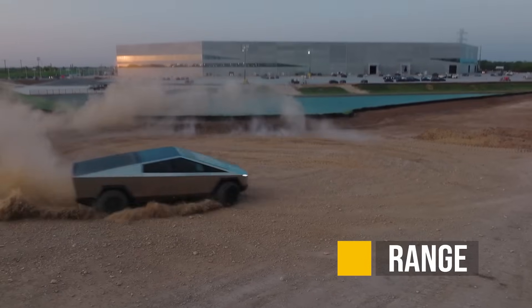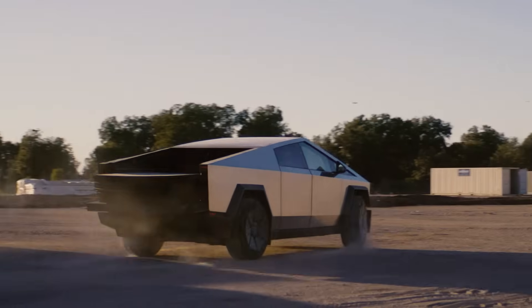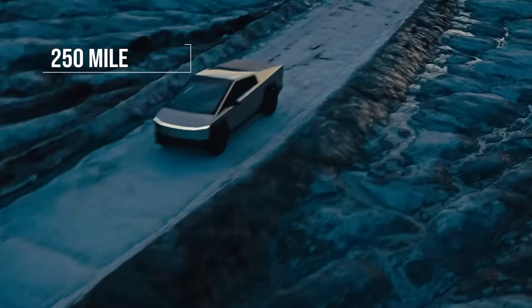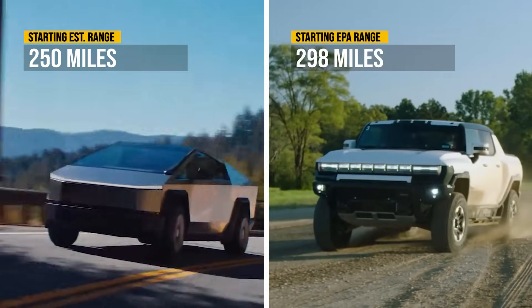Now let's talk about the most important spec when it comes to all electric vehicles: the range. A caveat here — for some odd reason the Tesla Cybertruck does not have the EPA rating, so the mileage I'm sharing is just whatever Tesla estimates, where the Hummer EV numbers are rated EPA range. The shortest range for the Cybertruck is 250 miles, where for the Hummer EV it is almost 300 miles.